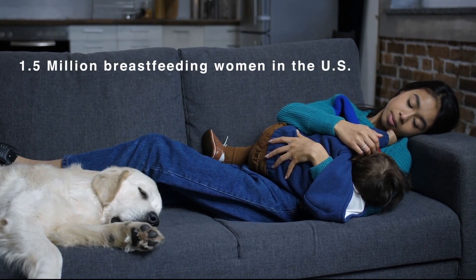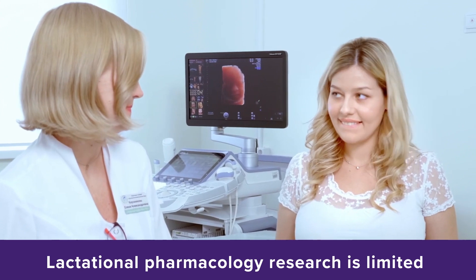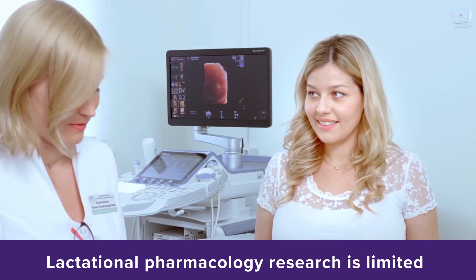80% of American women breastfeed, and half of them will take a medication this year. Due to a lack of information specific to this growing population, clinical staff waste time looking for answers and often find conflicting recommendations.